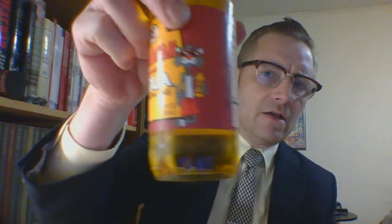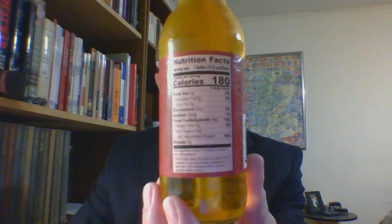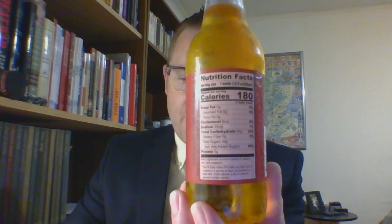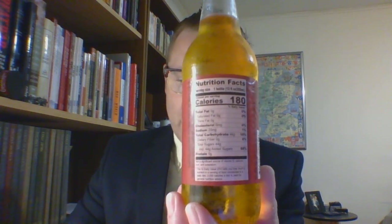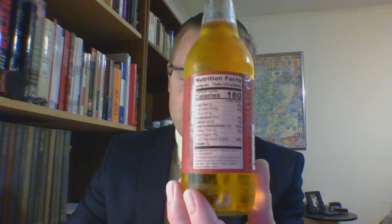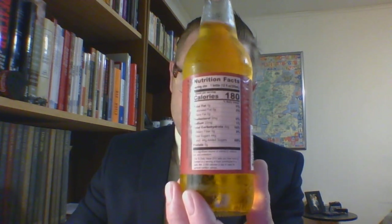They got the cool cat and on the back nutrition information, keeping in mind that one serving is one full bottle. It is 180 calories. There's zero fat, zero cholesterol, 25 milligrams of sodium which is 1% of your daily intake, 44 grams of carbs which is 16% of your daily intake, but all 44 of those grams are added sugar. Added sugar wise, 44 grams is 88% of your daily intake.